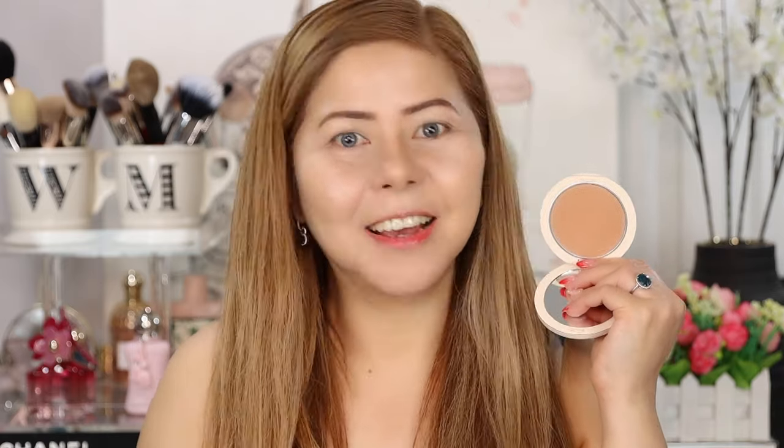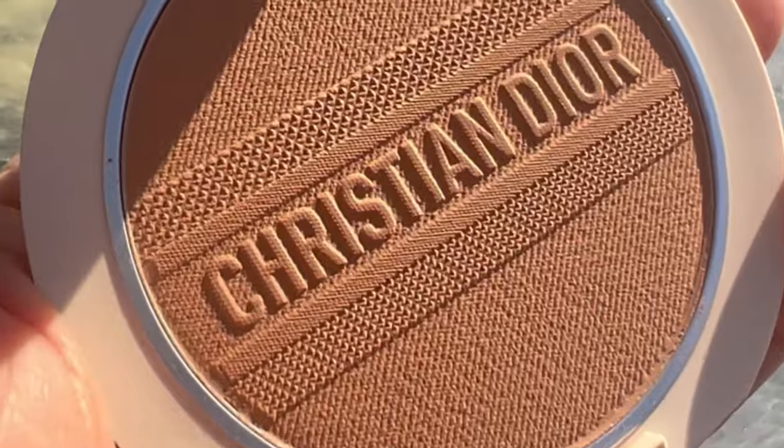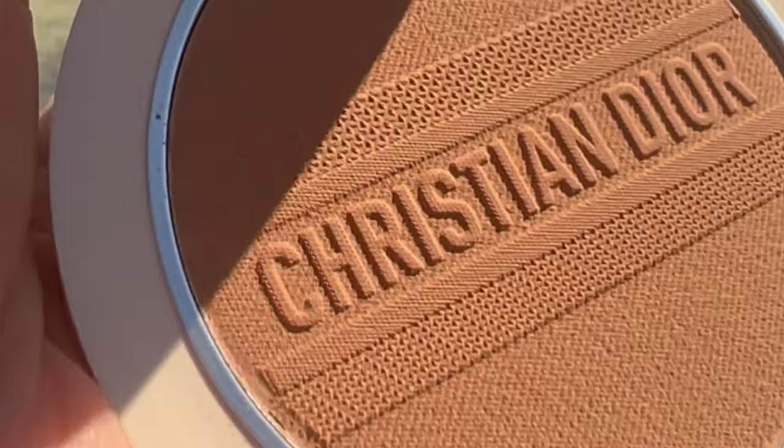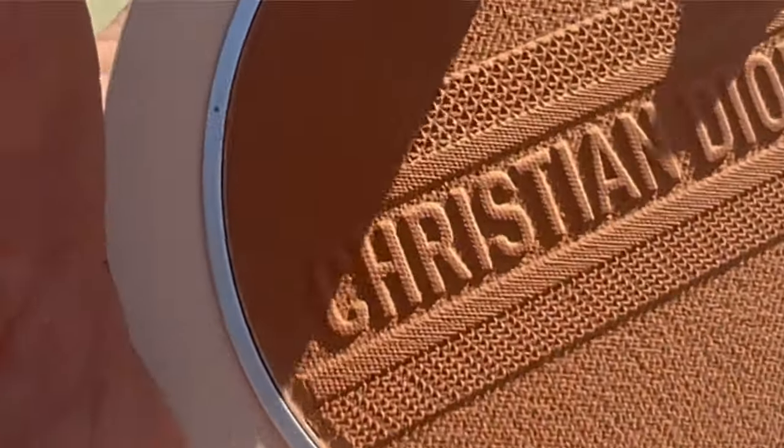Before I swatch it, let me show the comparisons. You cannot see the design well on camera, but I took a video outside for a closer look. It's pretty — it has a design and embossing of the Christian Dior logo. This limited edition packaging is very nice, and it's the reason I bought it. I always buy limited editions from Dior because most of the time they're one of the best.